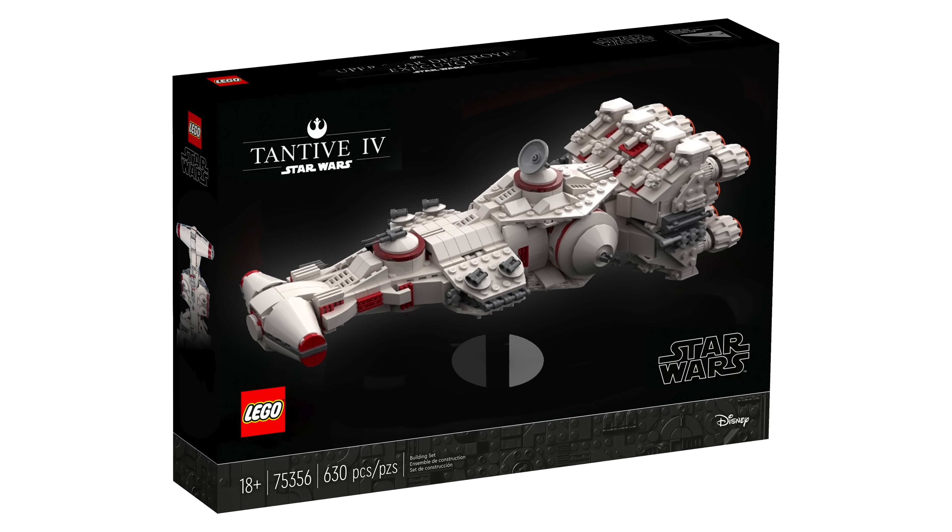The Tantive midi-scale is said to come in at $70 with 654 pieces and have the same slate of accessories — with a stand, a nameplate, and of course that 25th anniversary brick. Pretty cool.